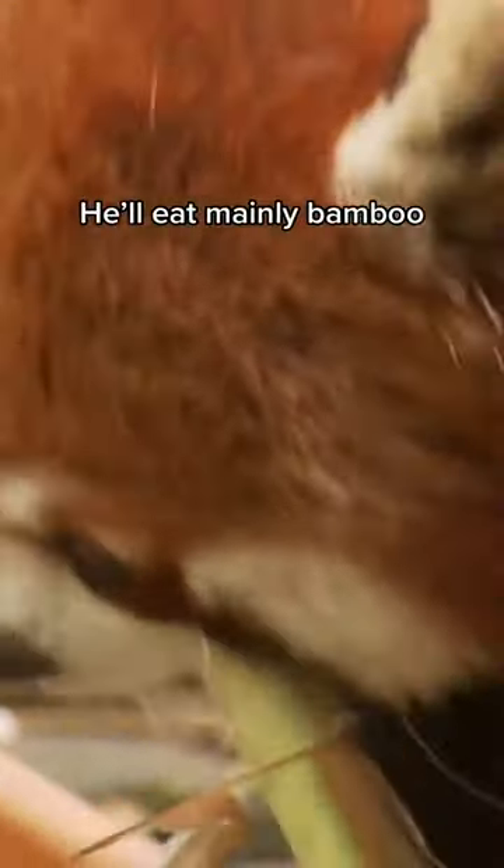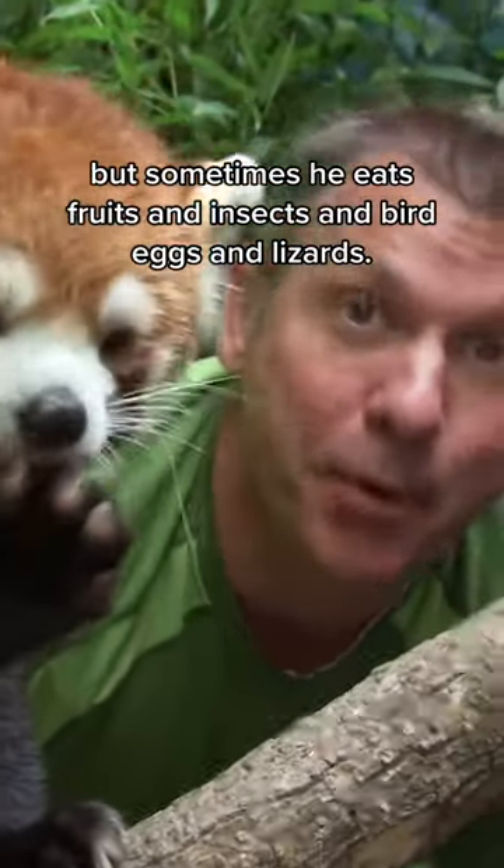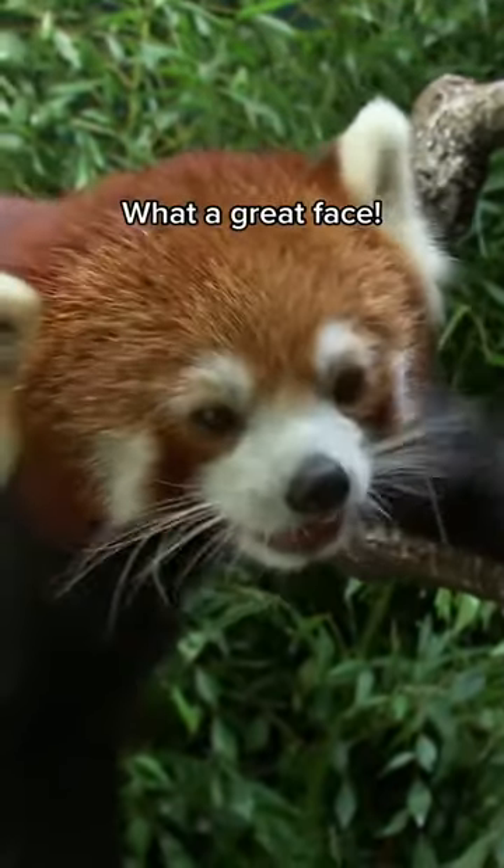He'll eat mainly bamboo, but sometimes he eats fruits, and insects, and bird eggs, and lizards. Is that good? What a great face.